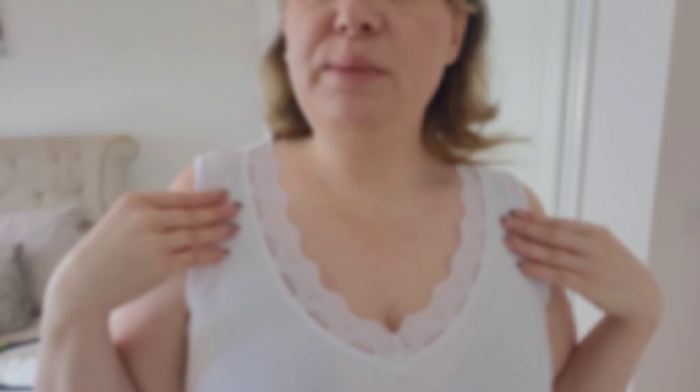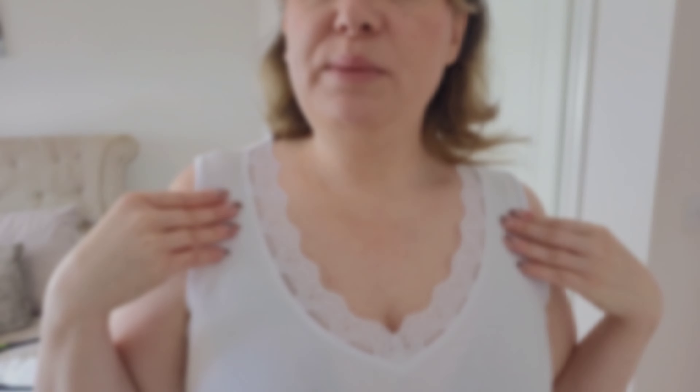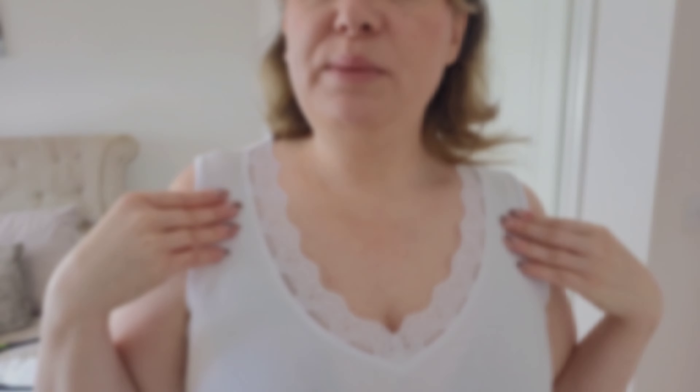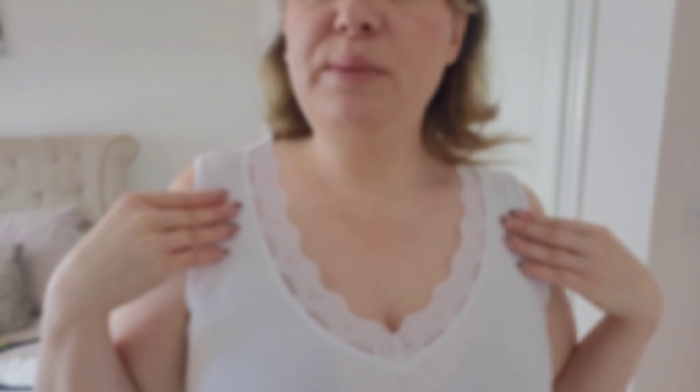I also have this white vest top to try on. It has a lace design as well, but this one is just around the v-neck area — a little lace outline around the v-neckline — whereas the black one had lace across the whole top half. This one is a size large as well.